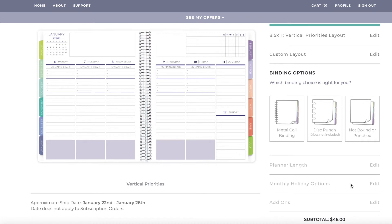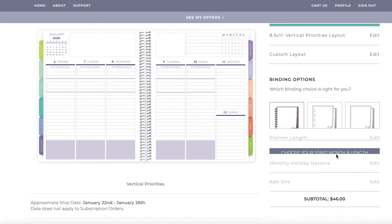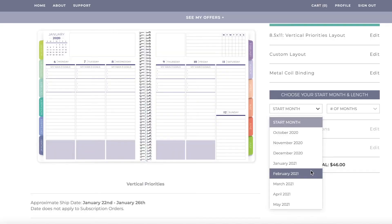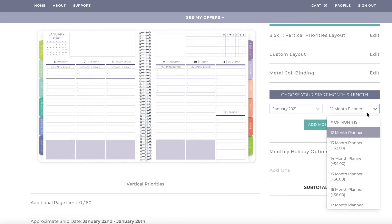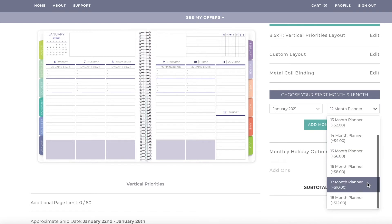For binding, you can do anything you want — unbound, disc punch — but I just did metal coil. And then this is wild: you can start your month whenever you want. Maybe I should have started in February since I'm not getting this till the end of January — my fault for ordering late. What I did is I selected January and a 12-month planner, but you can add extra months and make it a 13, 14, or even up to an 18-month planner. Lots of options with that.